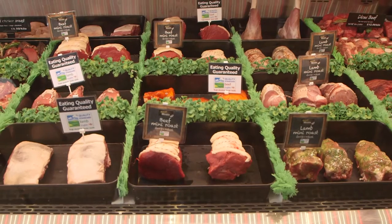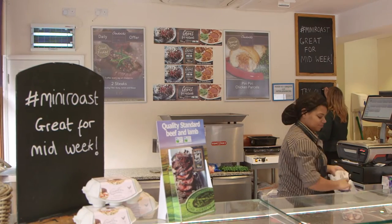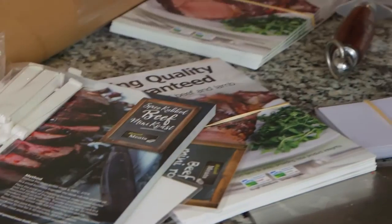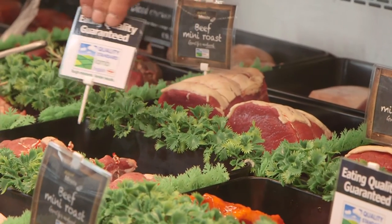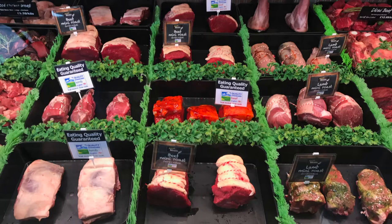Make sure the display is eye-catching so it's obvious when a shopper comes into the shop as to where to find these products. Clearly label and identify that area in the counter. Why not put aside a couple of feet of counter space and devote that to, for example, a mini roast range or a steak bar range.